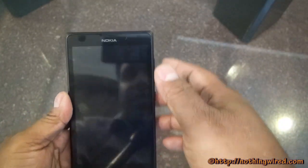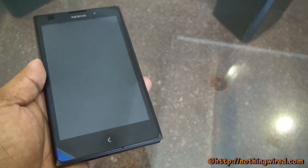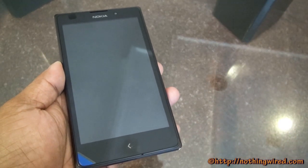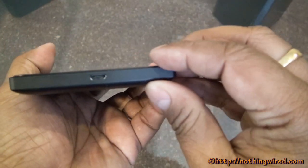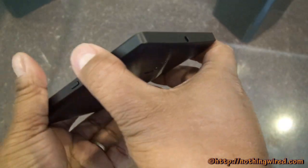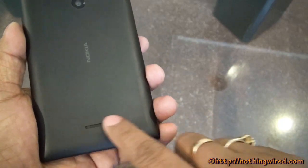You have the 5-inch screen, and on top there's a 2MP front-facing fixed-focus camera, sensors, and the Nokia brand mark. There's also your signature back button that came with the Asha series — tap it once to go one step back, long press to go to the app menu. On the left side there's nothing; below you have a micro USB 2.0 port; on the right side the power button and volume rocker; on top the 3.5mm jack. On the back you have the 5MP autofocus camera with an LED flash, Nokia branding, and the speaker grill.